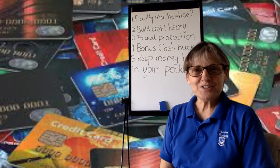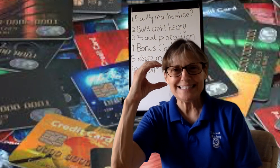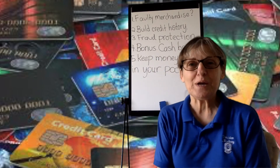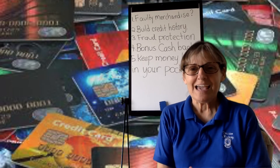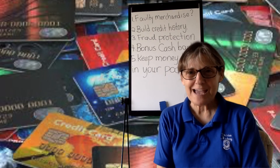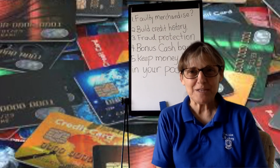We're back. Did you finish? This is going to be quick. On each of these, the correct answer is C — credit card. In all of these areas, the credit card is the one that offers the protection, helps you build the credit history, allows you to get cash back and keep money in the bank.